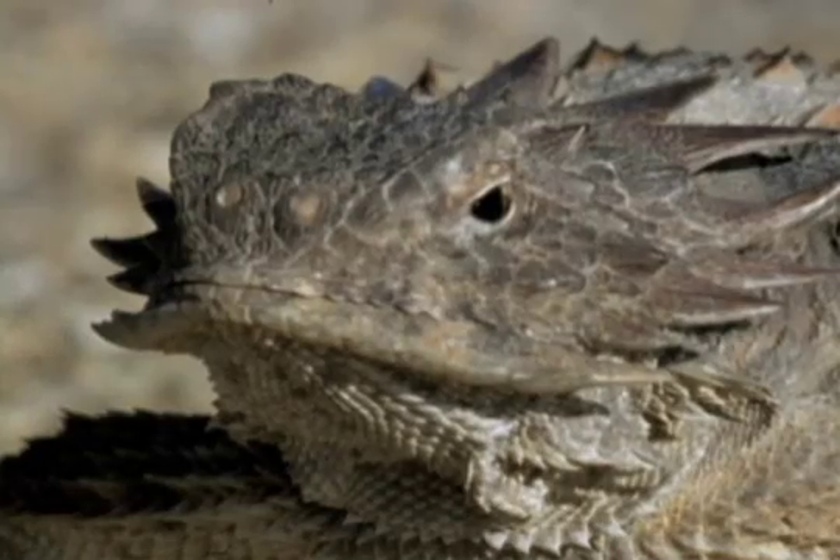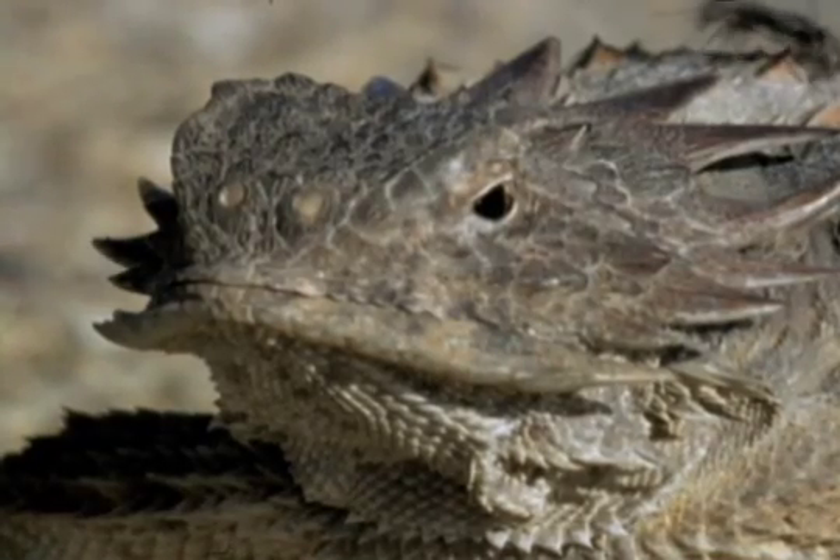Game. Set. Match. Victory to the blood-squirting regal horned lizard.